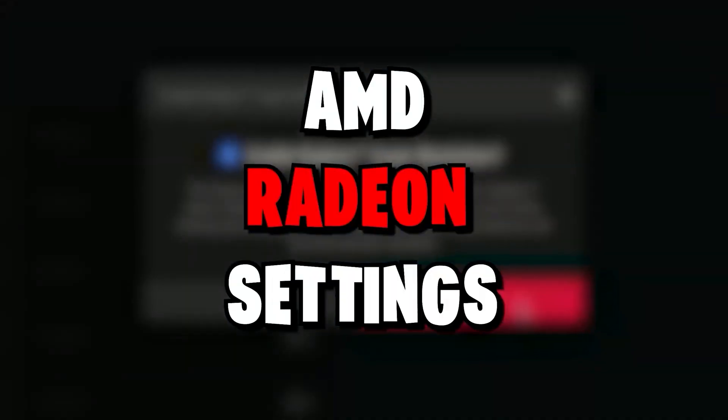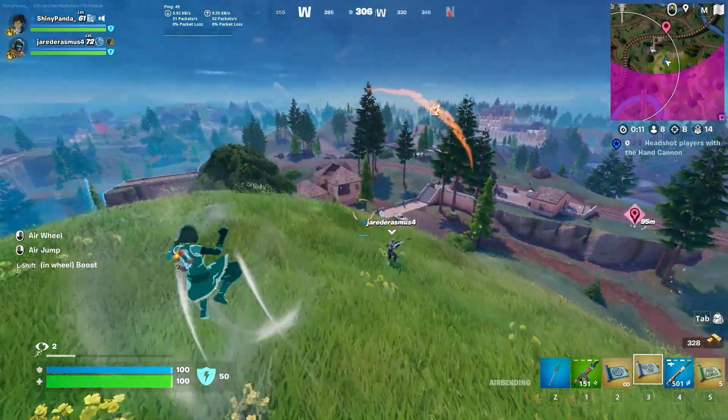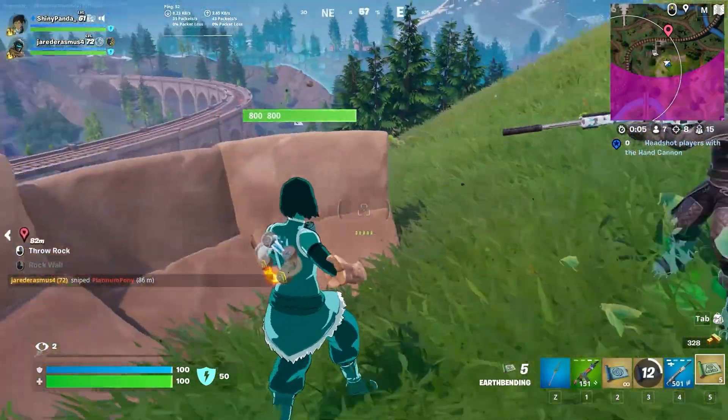In this video, I'm going to show you the best AMD Radeon settings, which has definitely helped to get more FPS and better performance. So make sure to watch until the end. And if you're new on this channel, don't forget to like and subscribe and click the bell icon so you never miss any update from this channel.